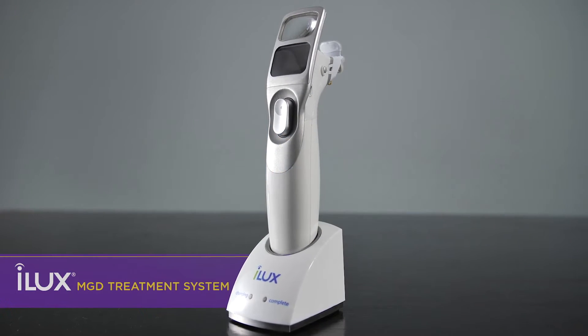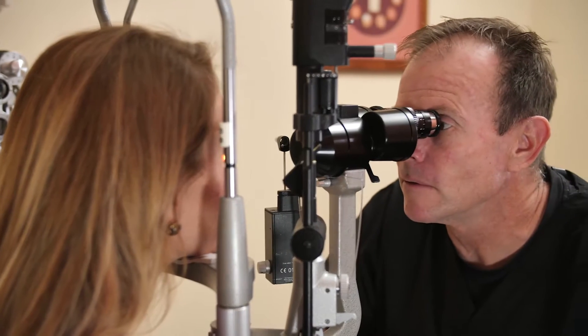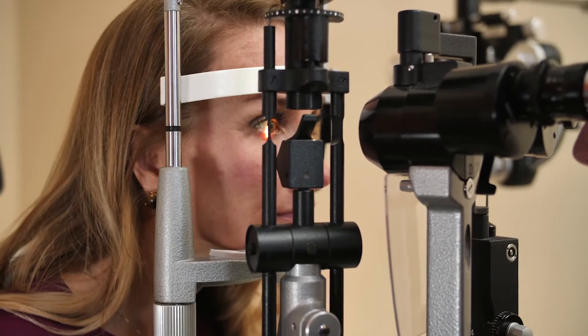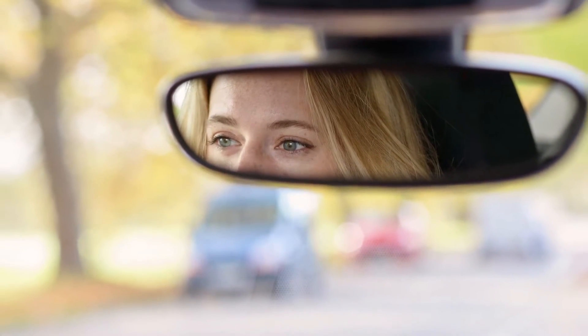The Eyelux system is a device designed to treat patients with meibomian gland dysfunction, or MGD. It is the leading cause of dry eye disease. Dry eye is a chronic disease caused by deficiencies in the quantity and quality of meibum, or other tear components within the tear film, that affects over 6 million people in Canada.